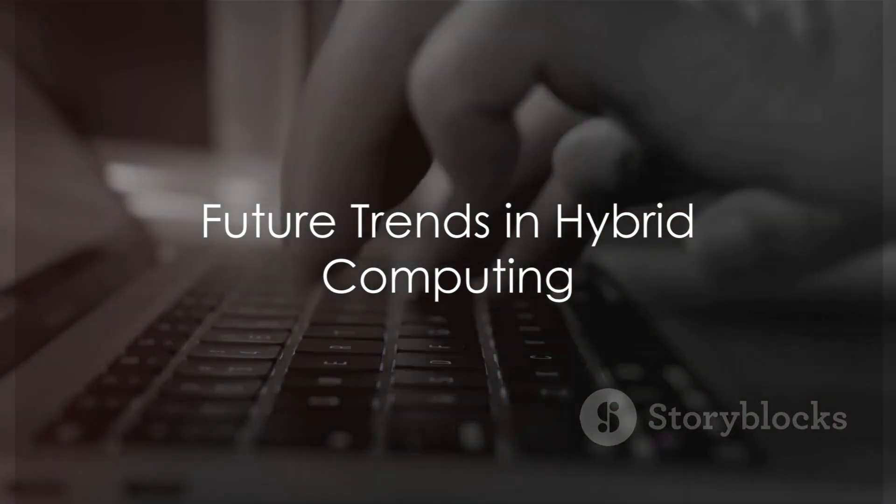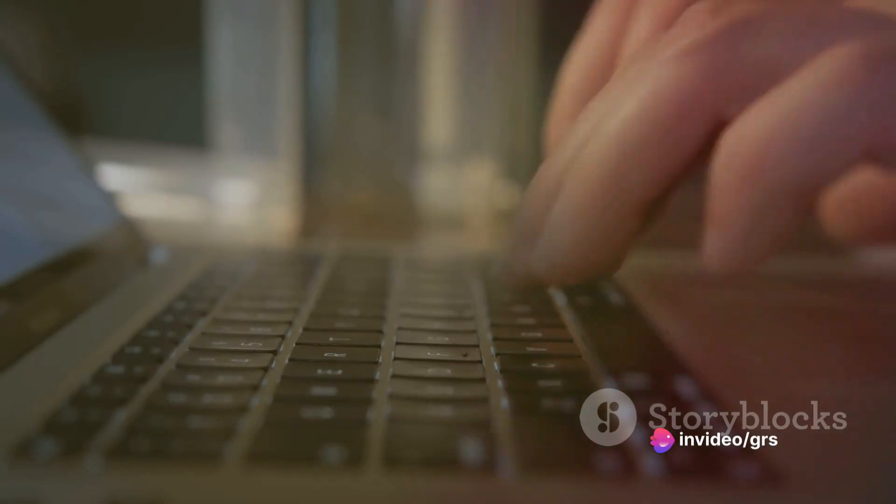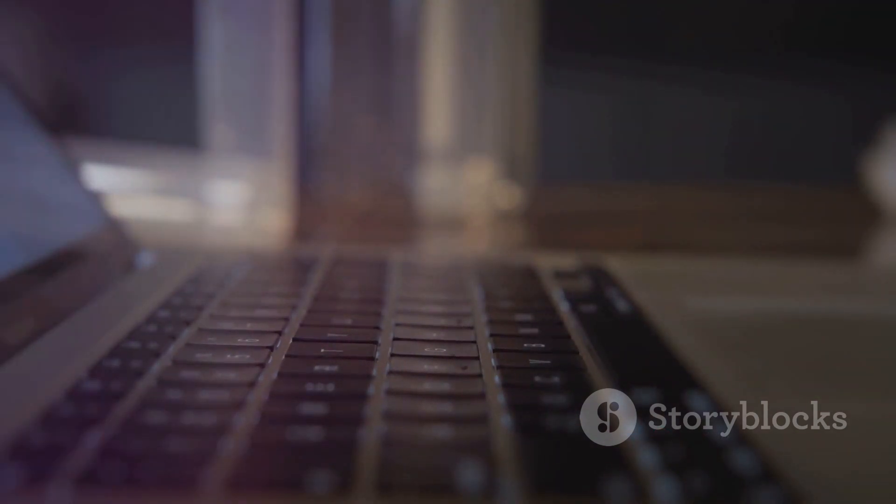Looking to the future, the landscape of hybrid computing promises exciting advancements and emerging technologies. By understanding these trends, we can stay ahead of the curve and anticipate the next generation of hybrid computers.